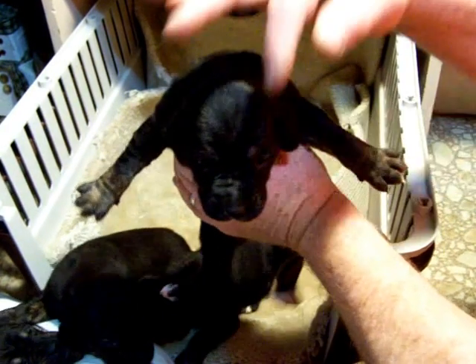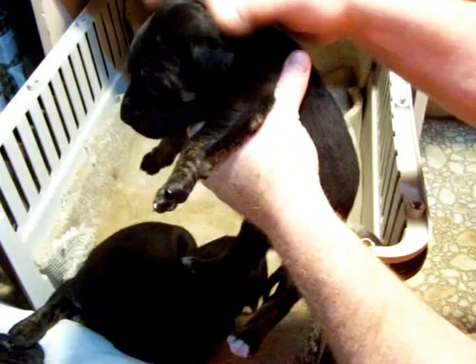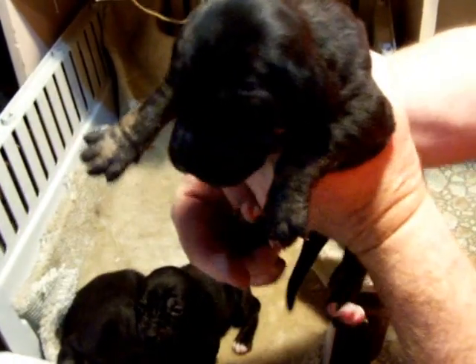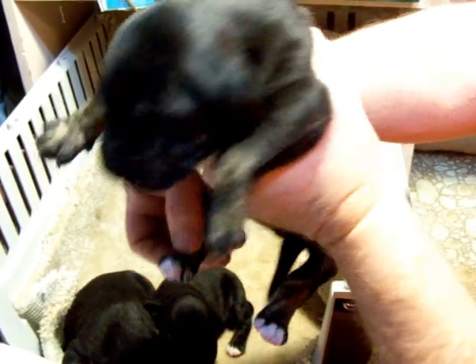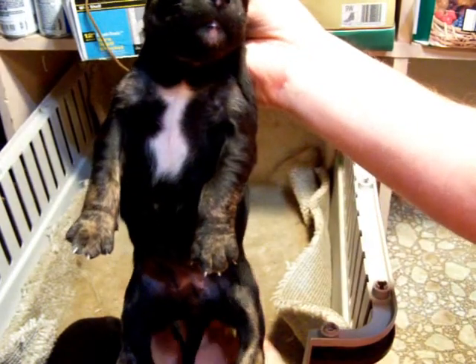She has some markings right above her eyes. She's got the lines on her nose. She's got a couple markings on her cheeks on either side. She's got the tan markings on her feet. She also has little white toes. She's got a pretty good white blaze on her belly and chest. She's also got a beard, little white beard.